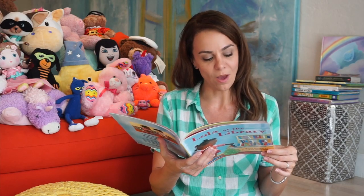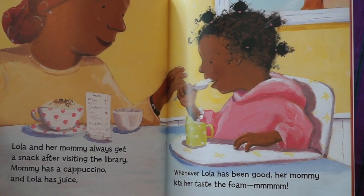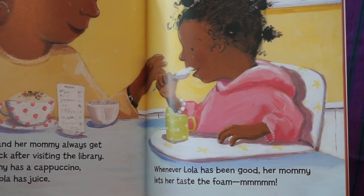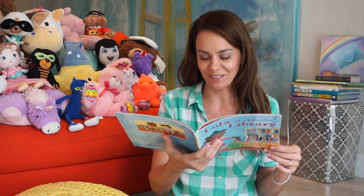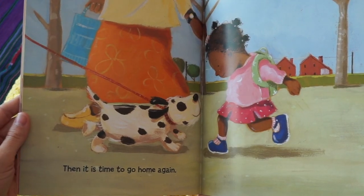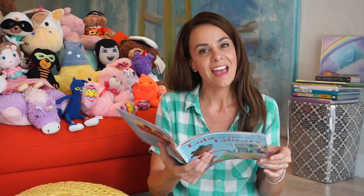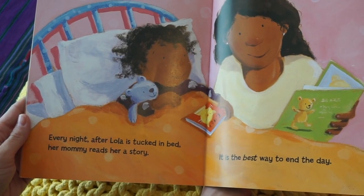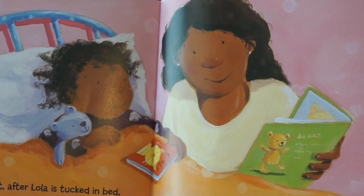Lola and her mommy always get a snack after visiting the library. Mommy has a cappuccino and Lola has juice. Whenever Lola has been good, her mommy lets her taste the foam. Mmm. Then it is time to go home again. Every night after Lola is tucked in bed, her mommy reads her a story. It is the best way to end the day. The end.